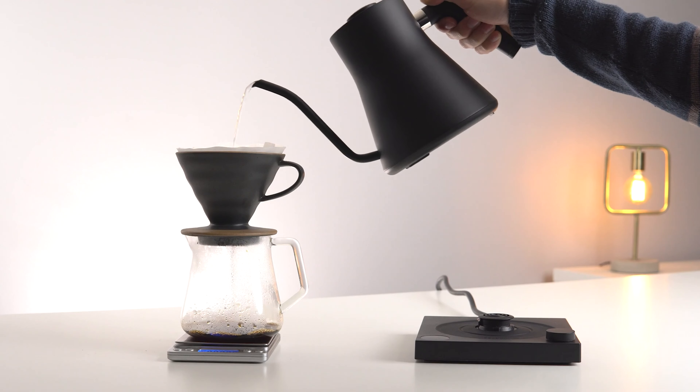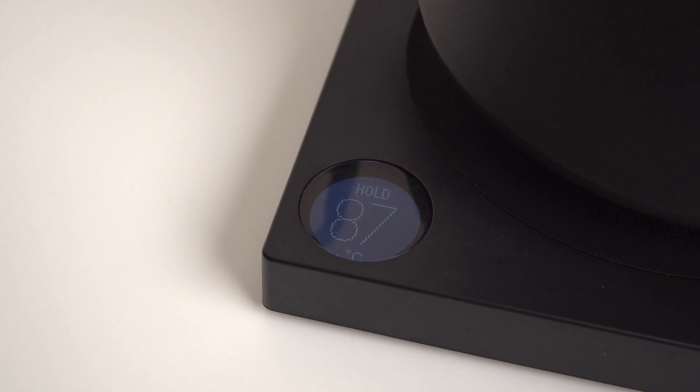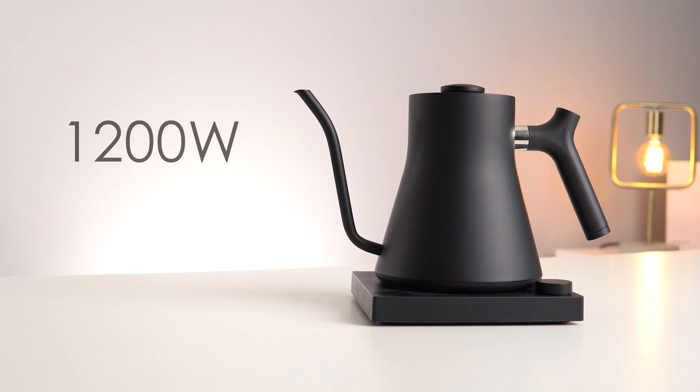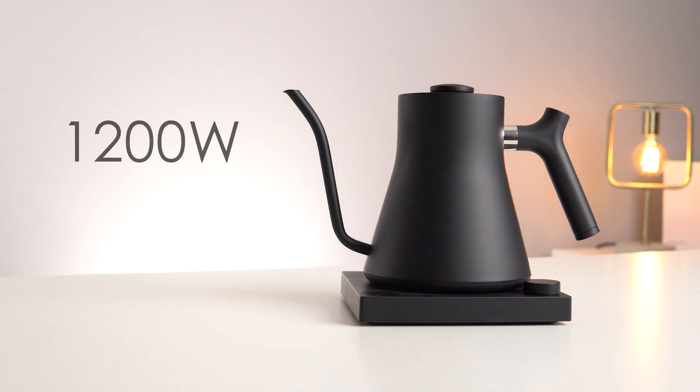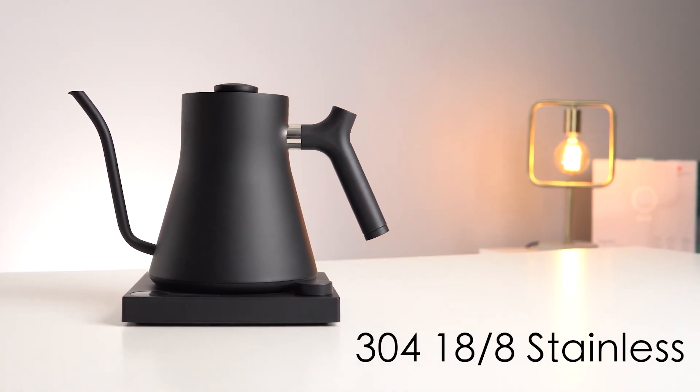Pour control is nothing short of exceptional, rivalling even the Time More Fish Kettle. The EKG Pro offers a temperature range from a delicate 104 degrees Fahrenheit to a vigorous 212 degrees Fahrenheit. The intuitive guide mode offers preset settings for tea, aeropress, pour-over, and boiling, making the kettle effortlessly adaptable to your brewing needs.